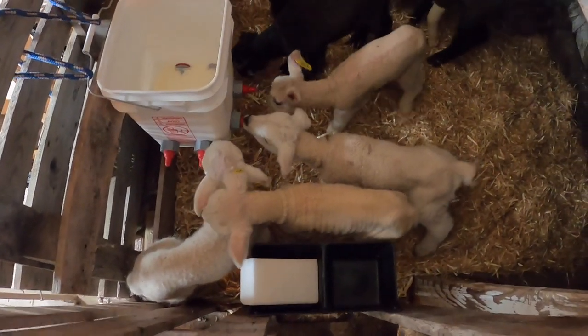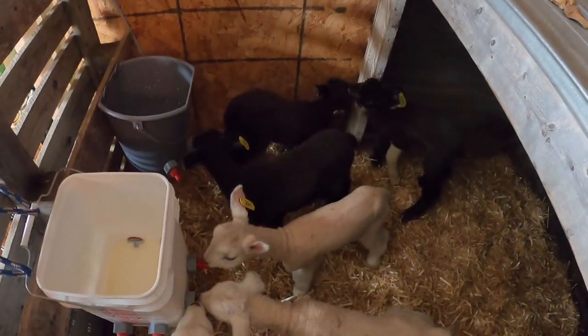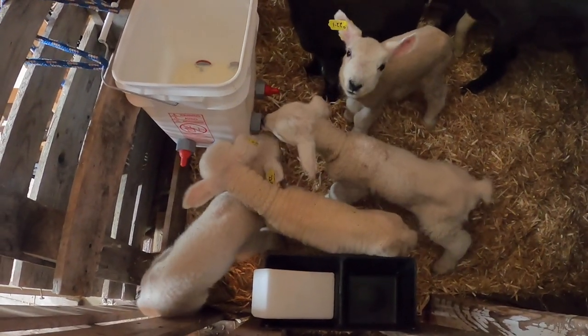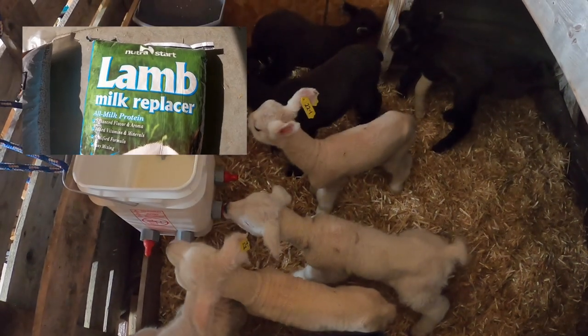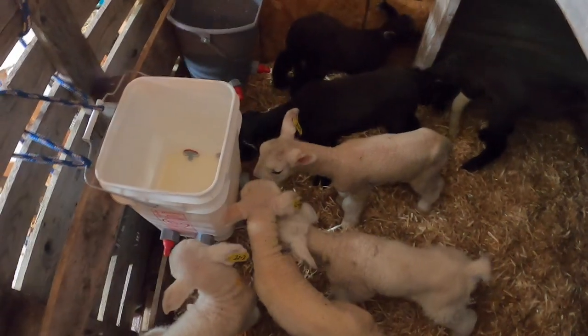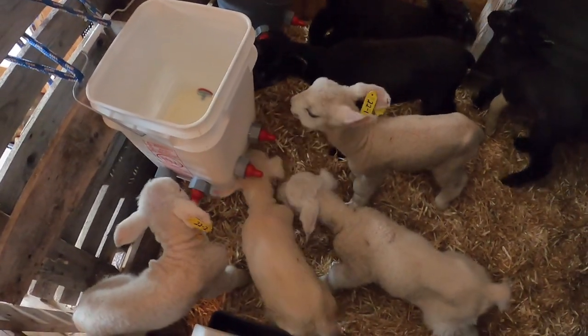We just got them all in here — this is pretty much straight from the car. Some of them have already been figuring out the bucket feeders. I'm guessing in short time they'll all kind of get the idea of what's going on here.